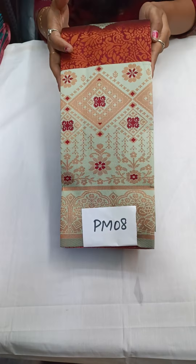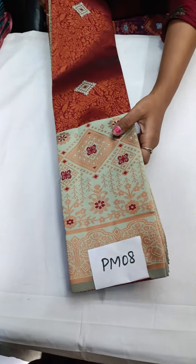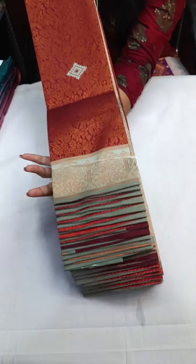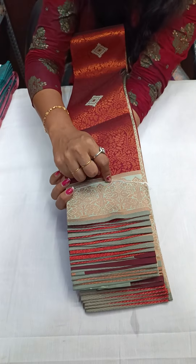The next one is PM08 — maroon with pista green color. First you saw maroon with yellow, now PM08 is maroon with pista green. Take a screenshot. In the upper border you can see elephants at the bottom.